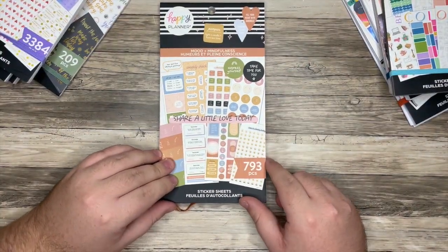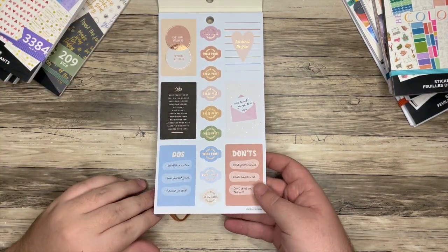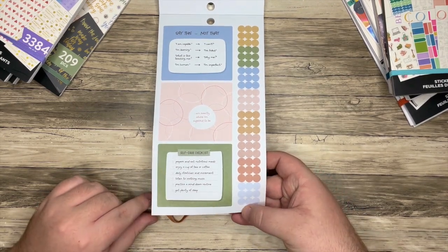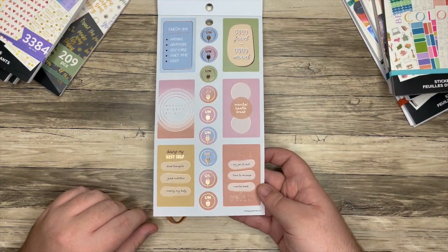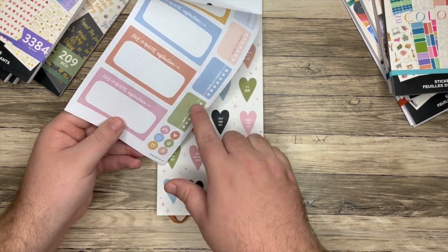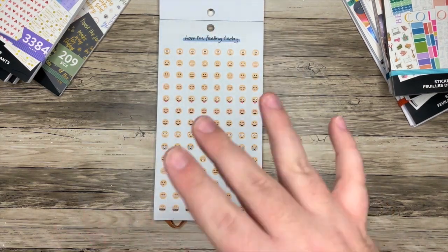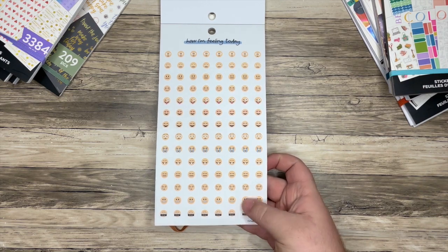Next up, we have Mood Plus Mindfulness. This is more of a wellness book. We have this bronze or rose gold foil. I love when books have bullet points and double boxes — this is a good book. I love this five minute reflection. I have some big goals for next year — I want to get into some more journaling and just a nice morning routine to kind of help re-center myself. That's how I'm feeling today.